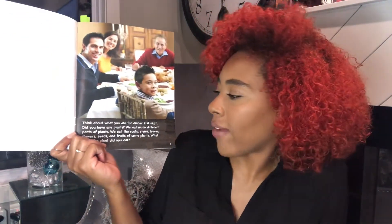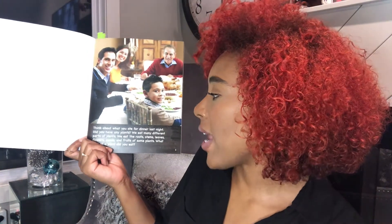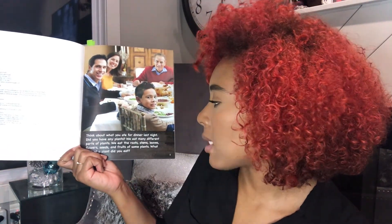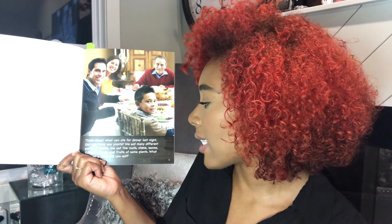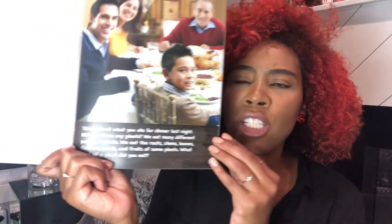Think about what you ate for dinner last night. Did you have any plants? We eat many different parts of plants. We eat the roots, stems, leaves, flowers, seeds, and fruits of some plants. What part of a plant did you eat?